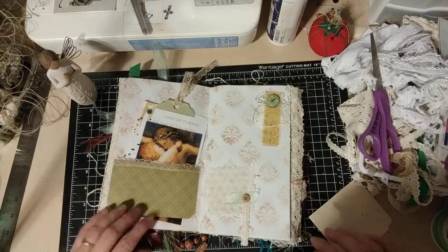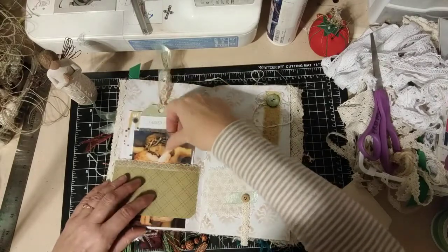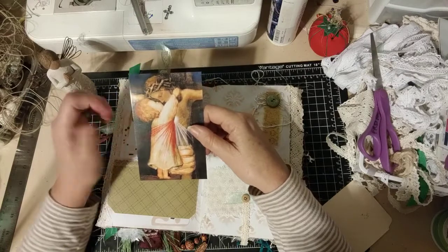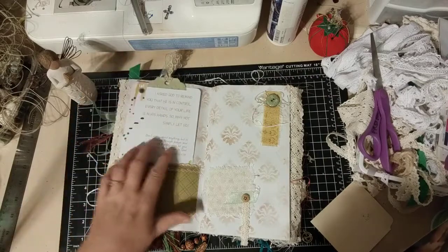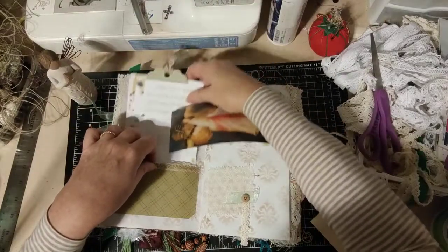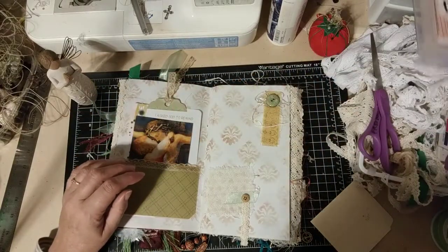I'm not going to show you all the prayer cards because I want you to be able to discover them. This one looks like a pocket but it's actually more like a belly band — you can stick something right through it. This is so cool. This is about consoling the heart of Jesus, and I just love this picture of this little child wanting to kiss Jesus and comfort him. And then I have this thing that says, 'I ask God to remind you that he's in control.' These pages are from Mary and Martha — they're tear-outs and you can tear them out.